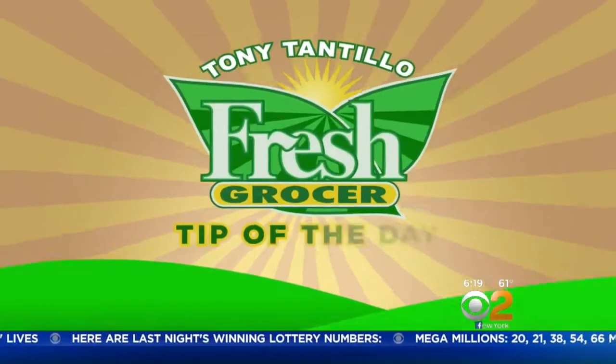It's not just one vegetable, but it comes in a variety of colors: white, green, yellow, and purple. Here's fresh grocer Tony Tintilo in the produce aisle.